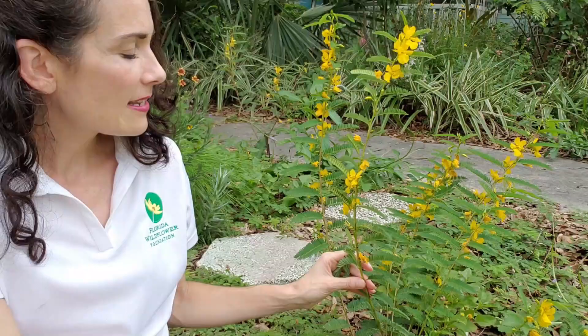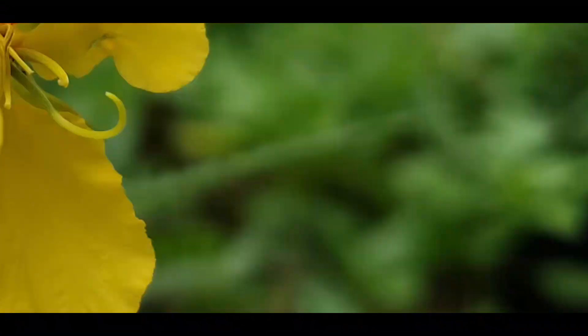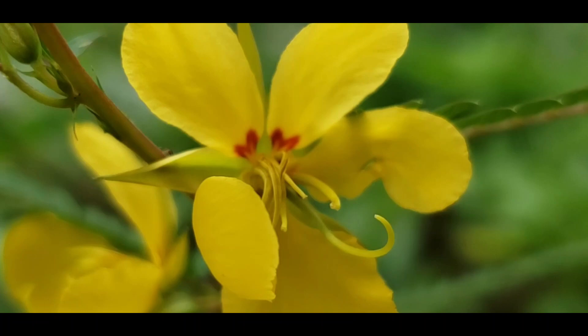The actual scientific name for partridge pea means in part 'clusters,' and you can see these various clusters of wildflower blooms all along the stem line. The blooms attract mostly butterflies and long-tongued bees, while ants, flies, wasps, and other bees are attracted to the nectar glands that grow on leaf stems.